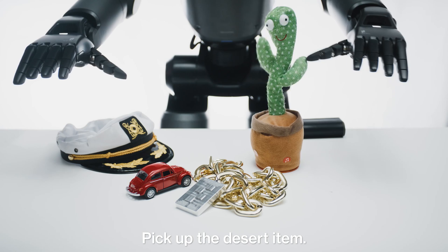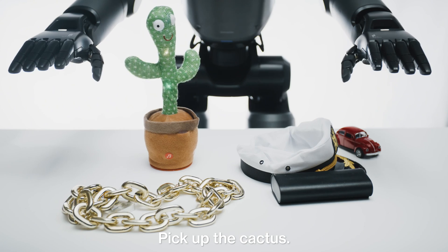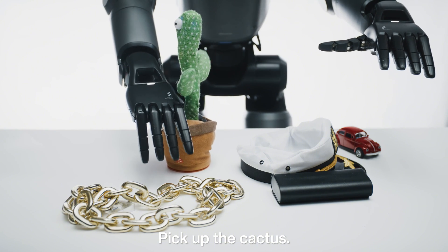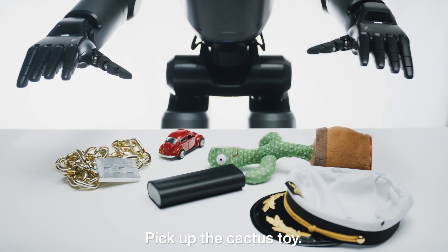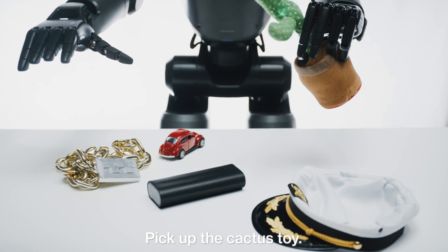During training, Helix learns to predict its own task completion, allowing it to sequence behaviors autonomously. This self-supervised approach eliminates the need for task-specific fine-tuning, making Helix both scalable and cost-effective.